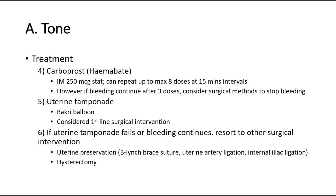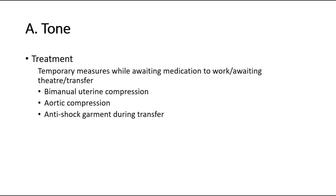Uterine tamponade using a Bakri balloon is considered first-line surgical intervention. If uterine tamponade fails or bleeding continues, resort to other surgical interventions. Uterine preservation techniques include B-Lynch brace suture, uterine artery ligation, and internal iliac ligation. Last resort is hysterectomy. There are also temporary measures while awaiting medication to work, awaiting theater, or transfer — such as bimanual uterine compression, aortic compression, and anti-shock garment during transfer.